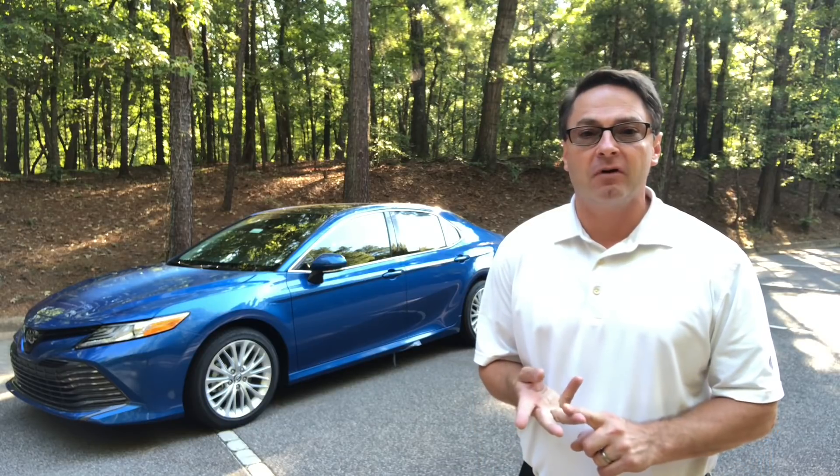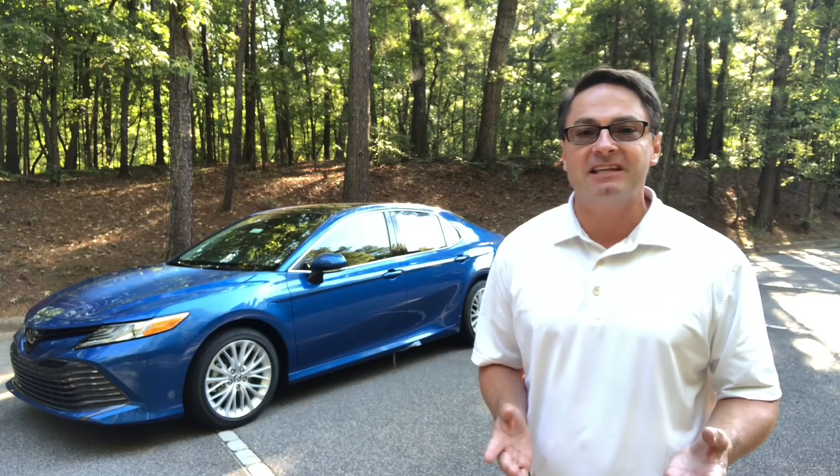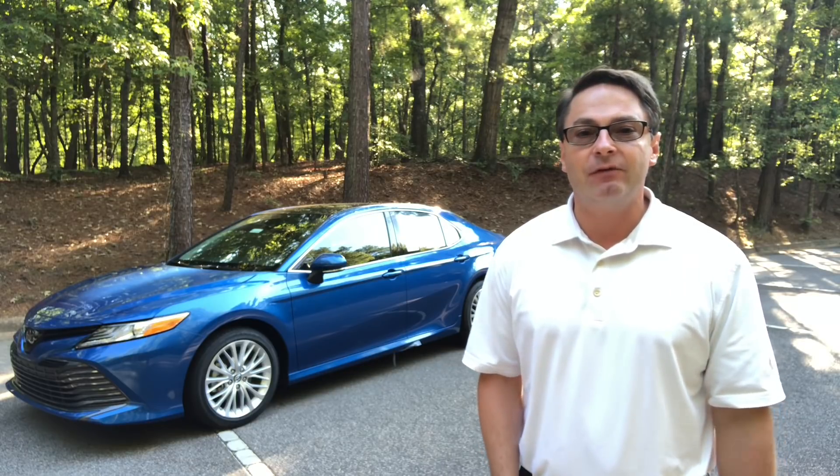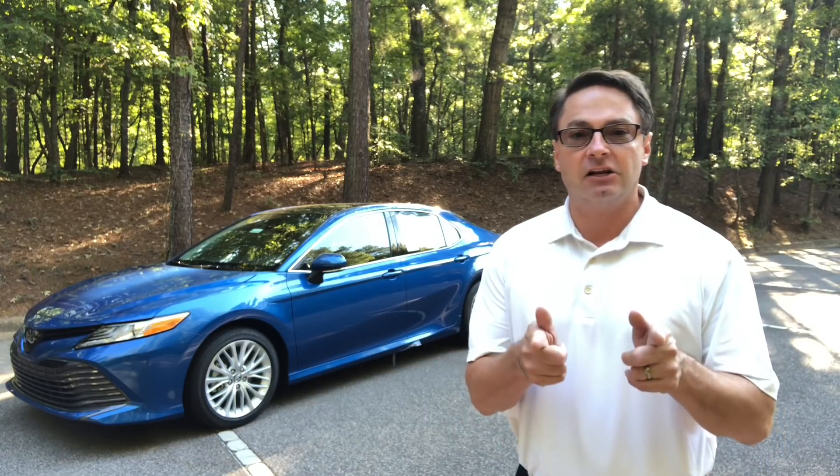Smooth, quiet, comfortable, sporty, luxury. How can so many words be used to describe the same car? I'm Jeff Teague with Fred Anderson Toyota in Raleigh, and this is the 2019 Camry XLE. Let's take a closer look.